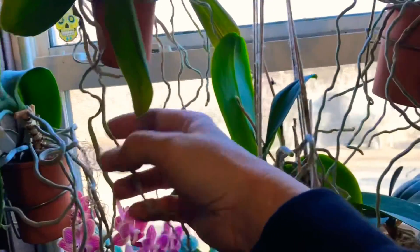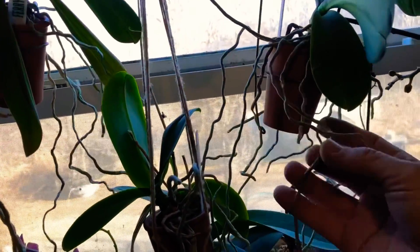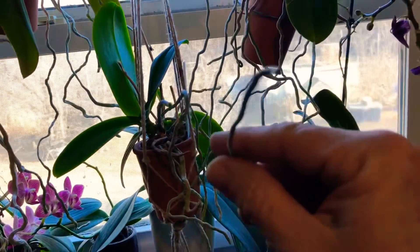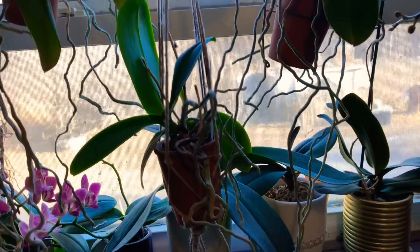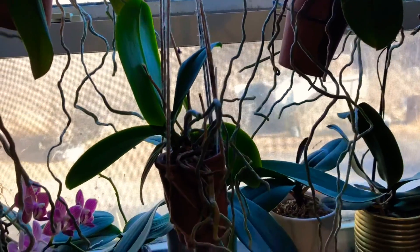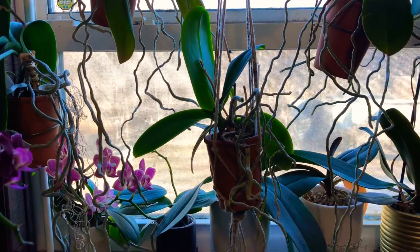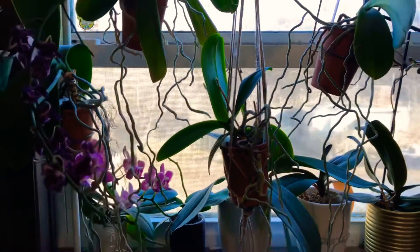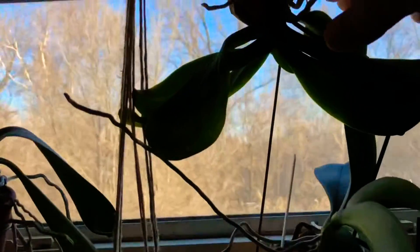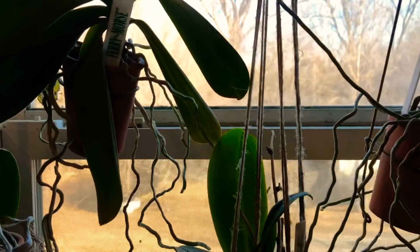The aerial roots are crazy in this north window at my location. I don't do anything special with them — I just let them grow. I don't mist them unless I think about it; once in a while I'll throw them a mist but not very often. I water these with a syringe and I know exactly how much water each pot takes, so I don't even have to pull them out of the window to water them.